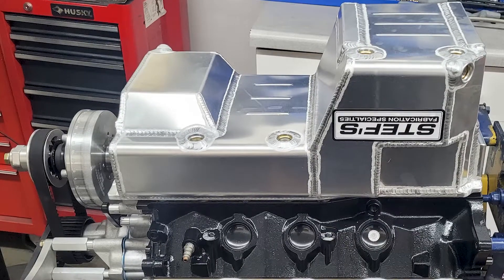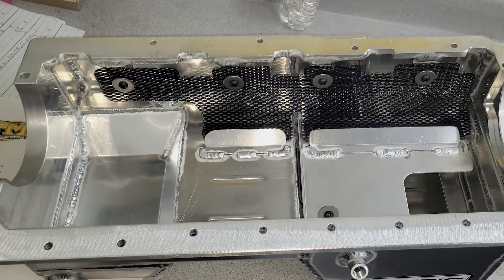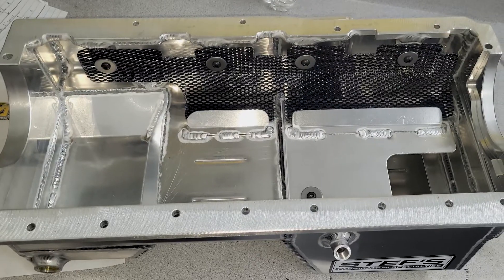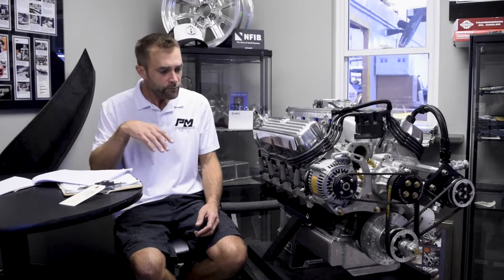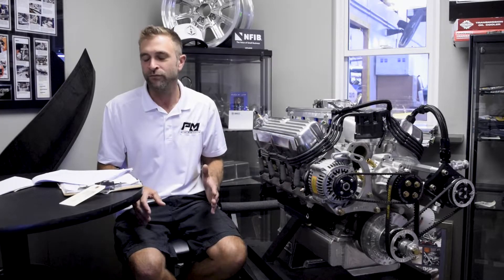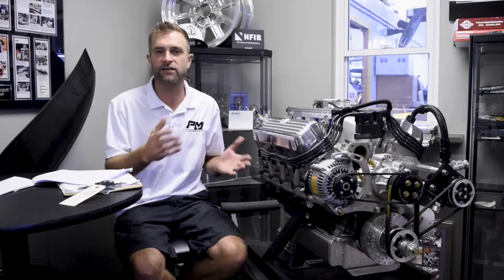The Stef's pan has a kickout on the side — we call it a power pouch — that collects the oil as it slings off the crankshaft. Looking at the dyno sheet data, the pan was worth almost 25 to 30 horsepower just by itself. You would normally say an oil pan doesn't make horsepower, but if you're losing power parasitically due to windage problems, that's proof. And it's not something new to us — we understand that.